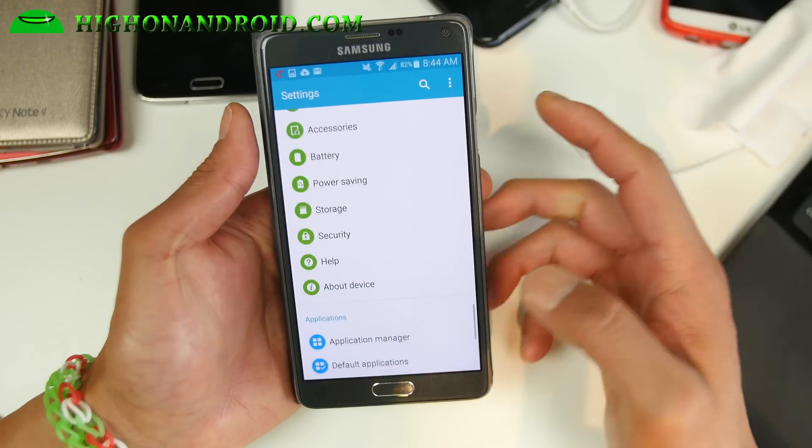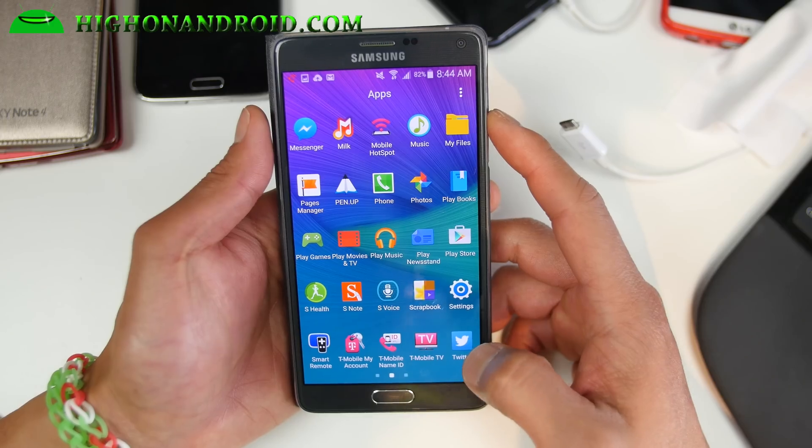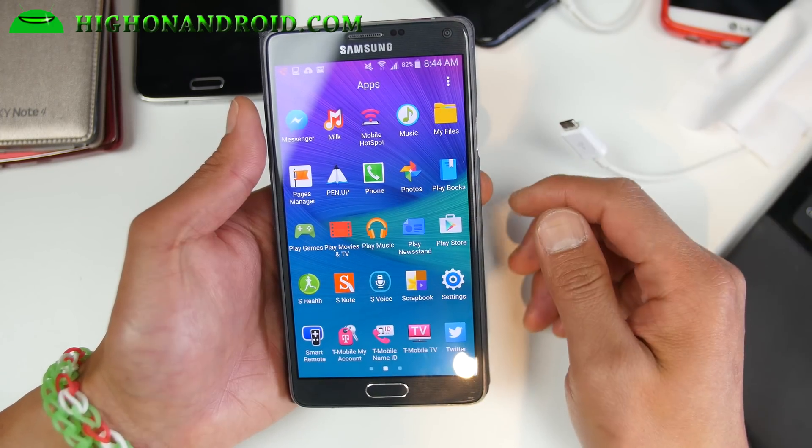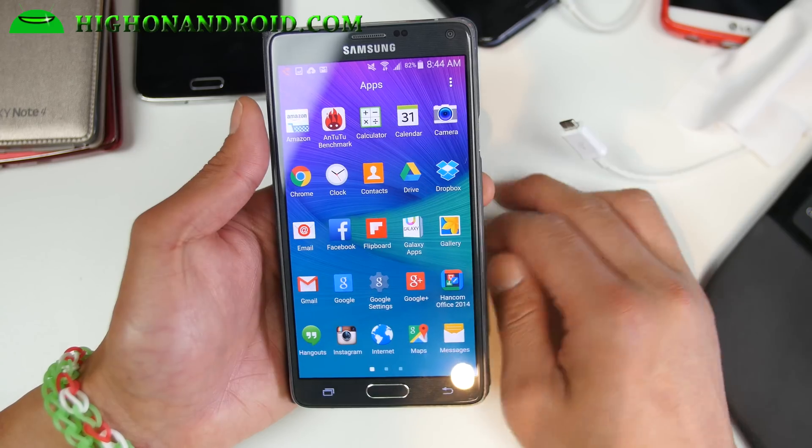Other than that, it's pretty much the same as all the Lollipop versions I've been trying — the international version, the Canadian version. This one has your T-Mobile apps, and you can actually download those on the Play Store by the way.